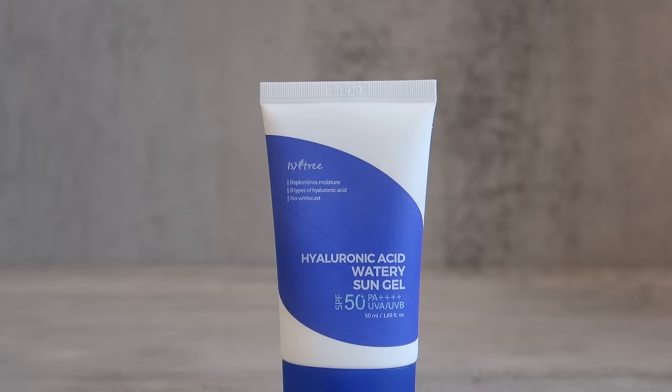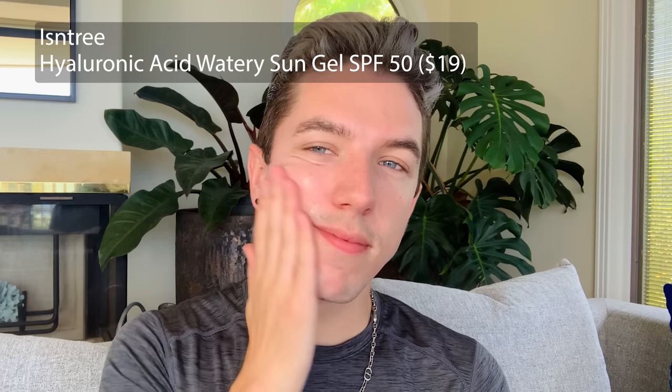Next is the very popular Isntree Hyaluronic Acid Watery Sun Gel SPF 50. This one has gotten really popular specifically on TikTok. And if you have more dry skin, I would say this is definitely a match made in heaven — it feels super nice on the skin. It has multiple forms of hyaluronic acid to help really hydrate the skin throughout the day in a bit richer of a formula. But again, it's not the type of rich thick formula you find in most drugstore sunscreens here in the USA — it is still a lightweight gel that absorbs so nicely into the skin. Isntree is one of my favorite Korean skincare brands. There's a reason why it is so popular, and it's super good for anyone who wants a nice hydrating feel without that white cast.